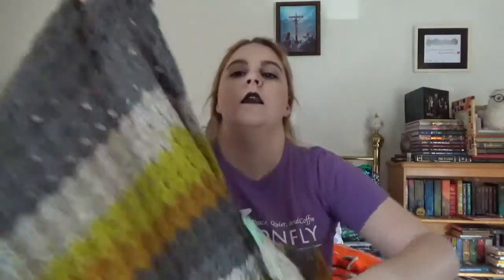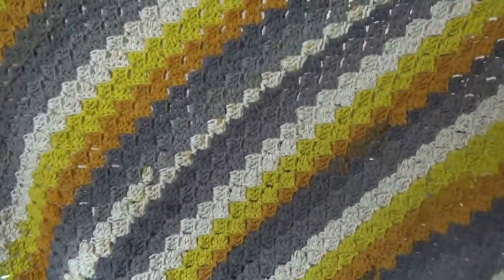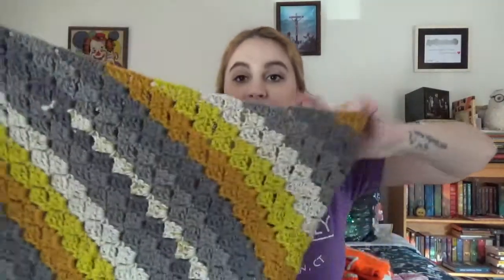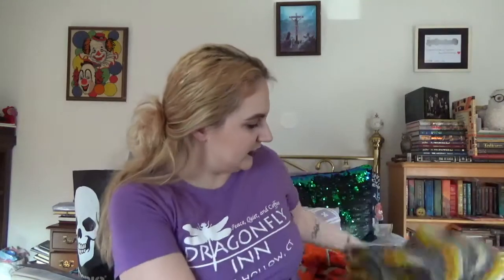That is my first of two FOs. My other FO is a corner to corner crochet blanket that I crocheted for my son, Paul. I finished this late Saturday night and he's obsessed with it. He rolls around on it like crazy. Can't give it to him in his bed yet because he's still too little, but he loves it for rolling around on the floor and doing tummy time.